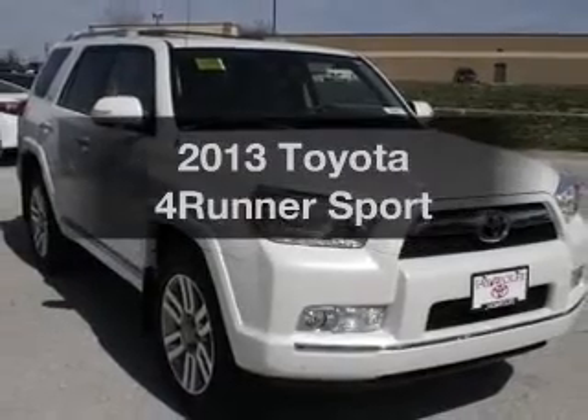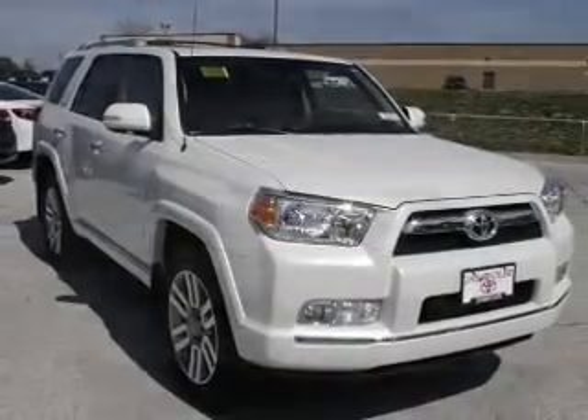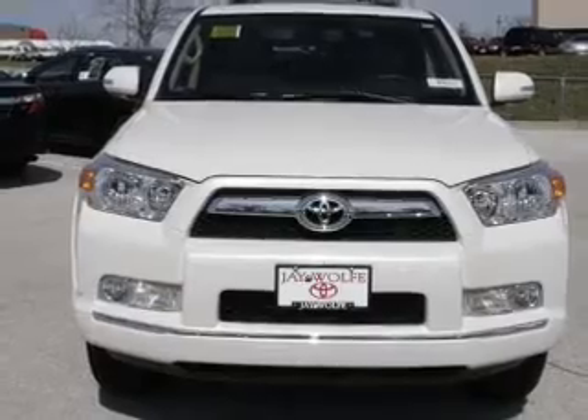Introducing the 2013 Toyota 4Runner. If you're looking for a first-rate auto, this one could be yours today.